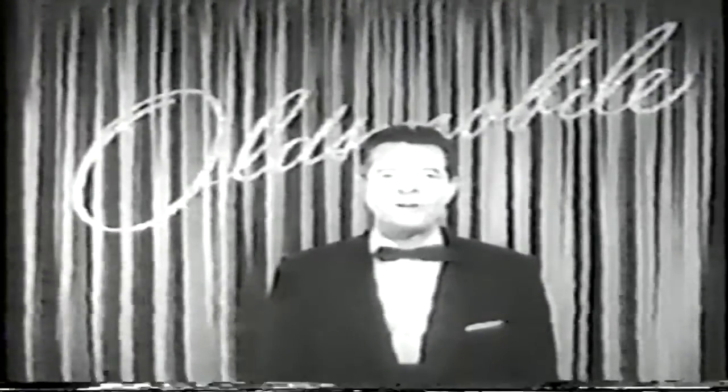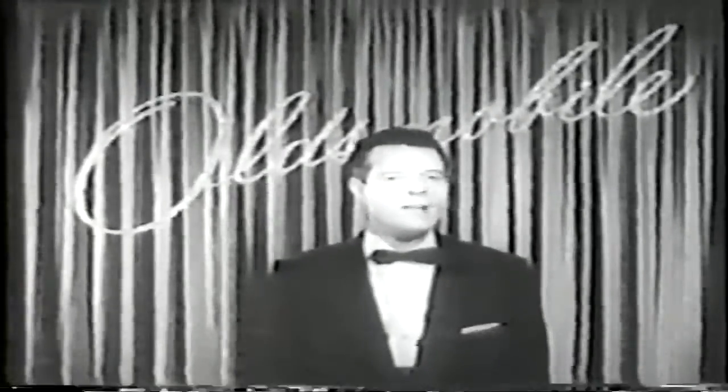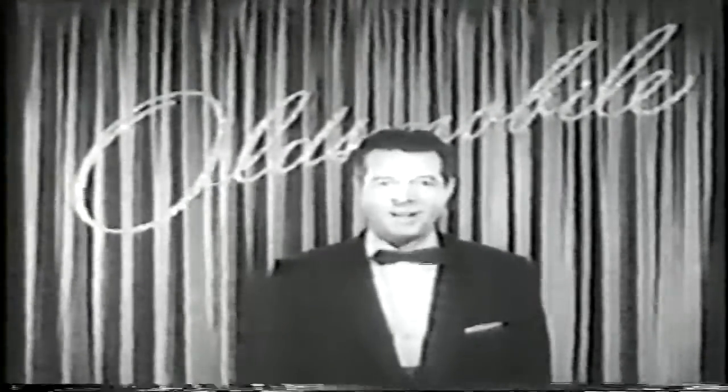In a few moments, the Academy Awards will continue. During this short intermission, we take you to a famous movie ranch not far from Hollywood. And as they say, meanwhile, back at the ranch, things are really popping.